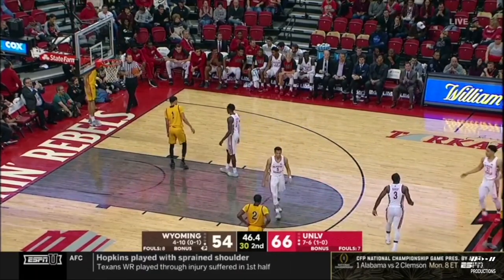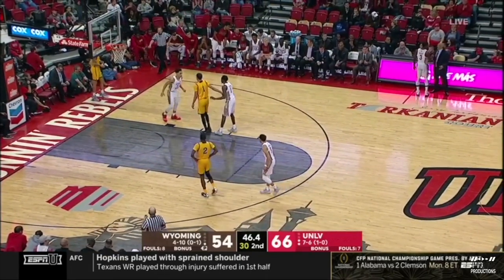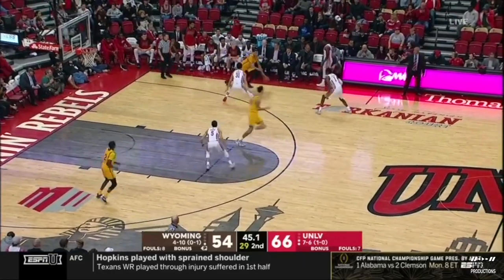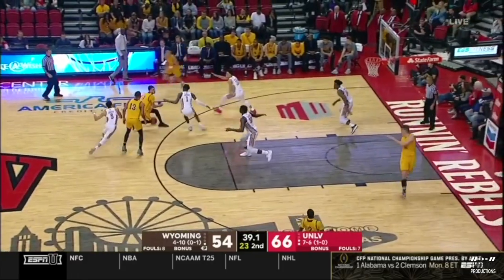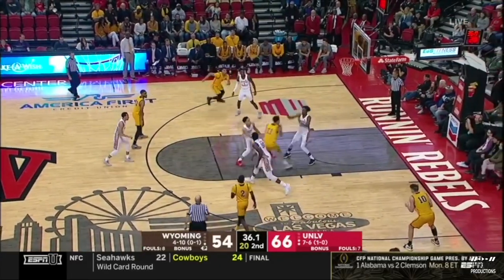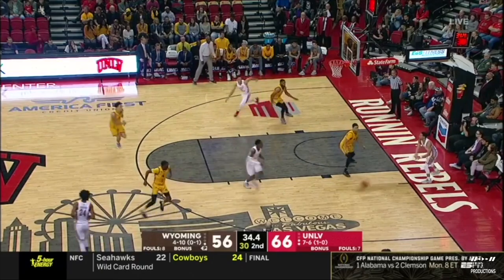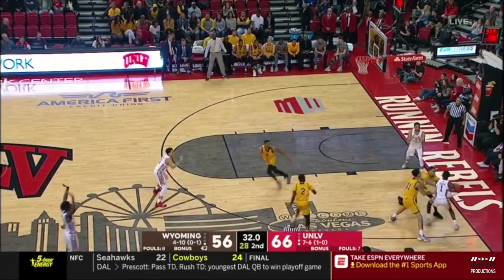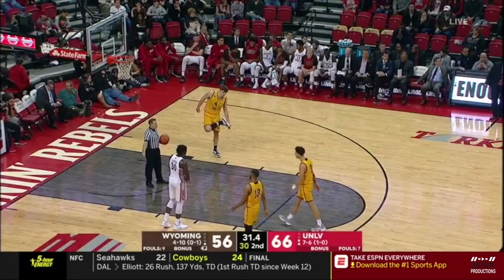Makes it a 12-point game with under a minute to play — you've got to get some threes to drop at this point if you're a cowboy. Marvin Coleman checks back in, freshman from right here in Las Vegas for UNLV. Young — nice contested lay-in; he's now in double figures with ten. If you're UNLV, just get the ball in bounds or rebound and take care of the basketball. They've done a good job of that tonight — almost two-to-one assist-to-turnover ratio. Let Wyoming foul you and win the game at the free-throw line.